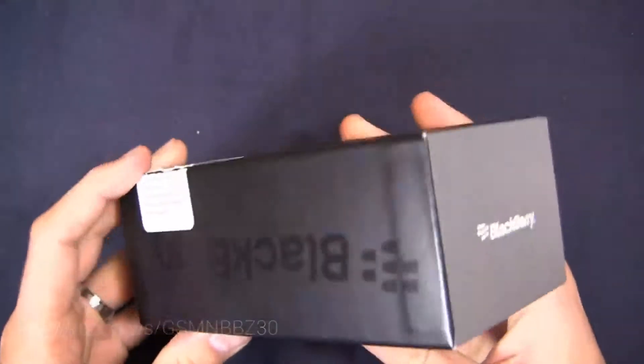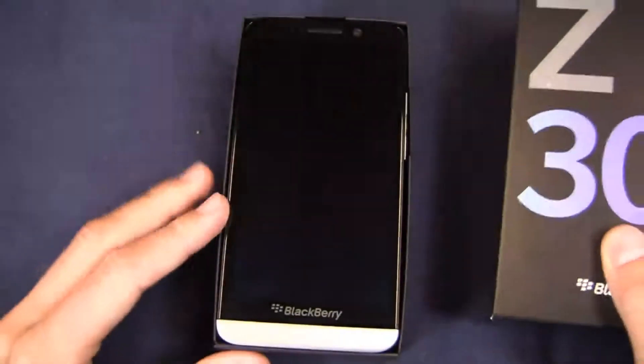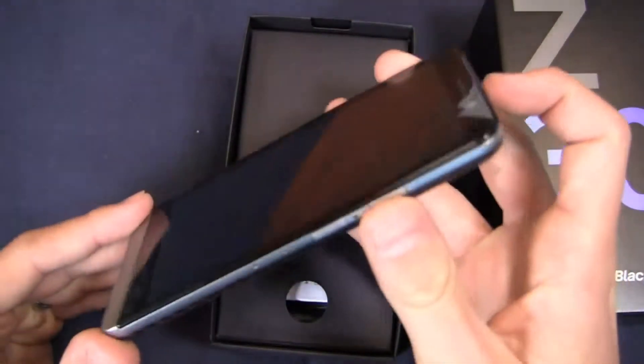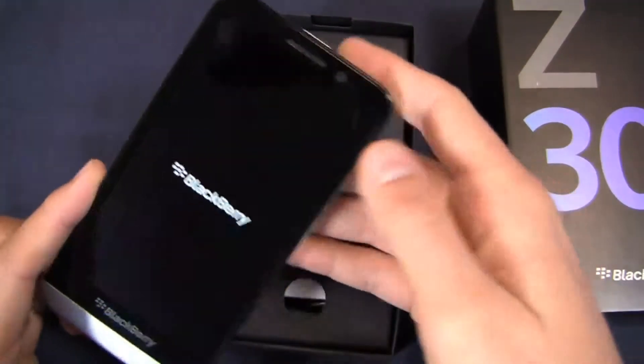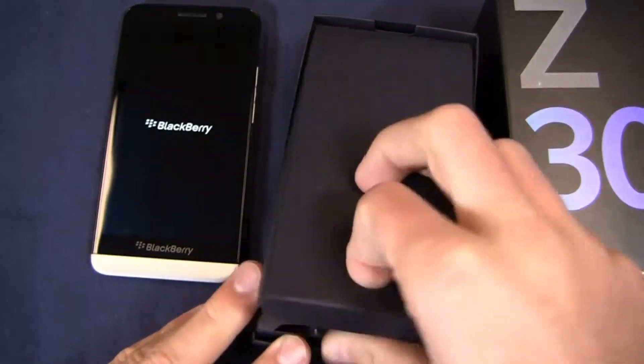Here's the box — very typical Blackberry box, no real differences in comparison to other devices we've seen from Blackberry. Here's the device itself; you can immediately tell that 5 inch display, nice and big in comparison to the Z10 and the Q10. There's an 8 megapixel camera on the back — we'll let it boot up while we take a look at what comes in the box.